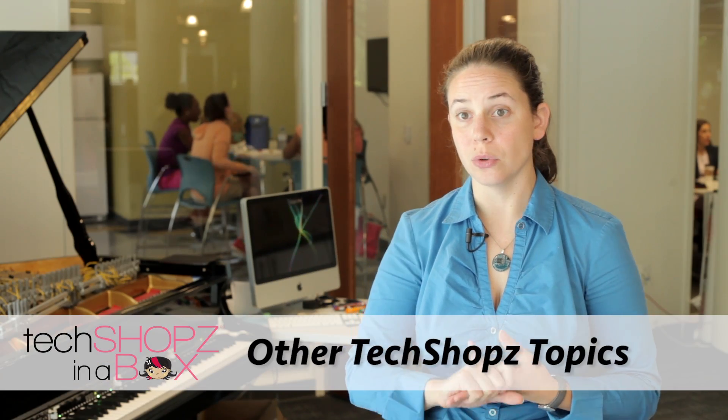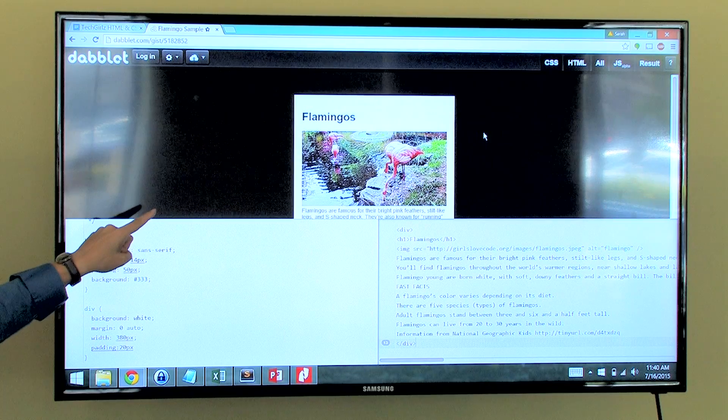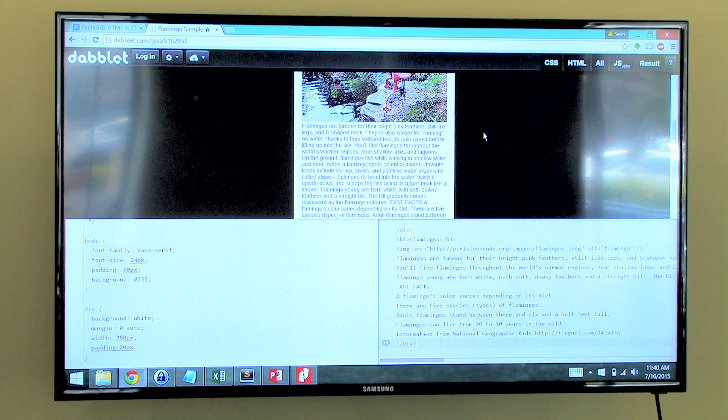There's an introduction to Linux in terms of setting up Linux on your computer. We have workshops in Python, JavaScript, and Ruby on Rails. There are quite a few that involve robotics. There are also TechShops in a Box topics that use hardware kits, such as Lego Mindstorms, Little Bits, and Makey Makey.